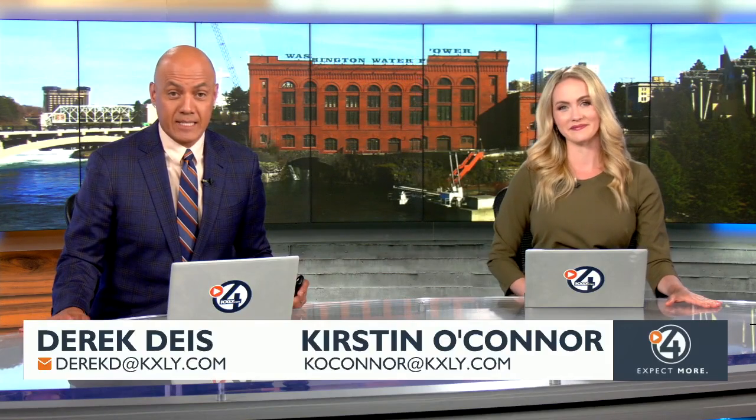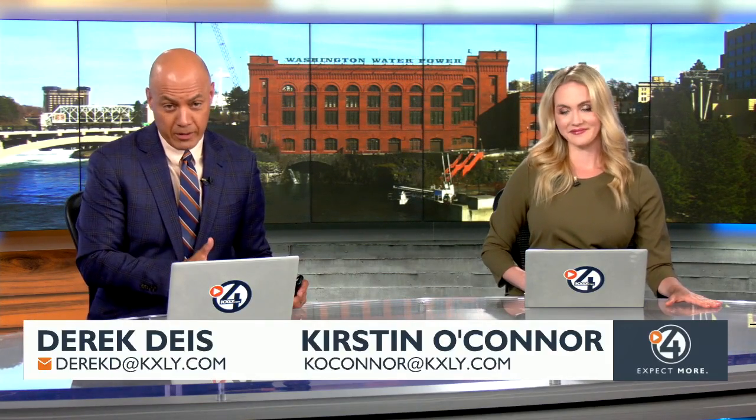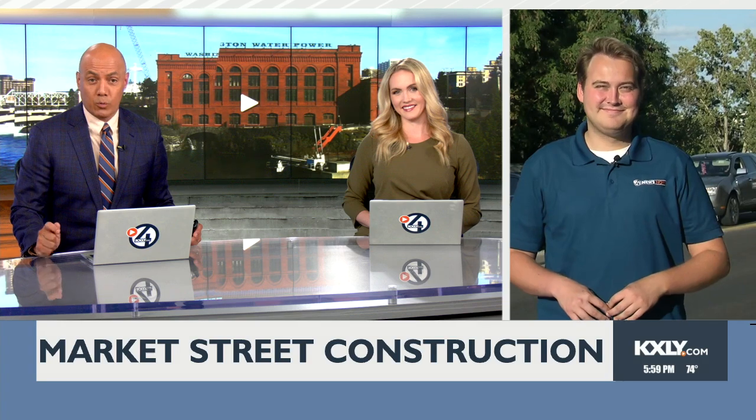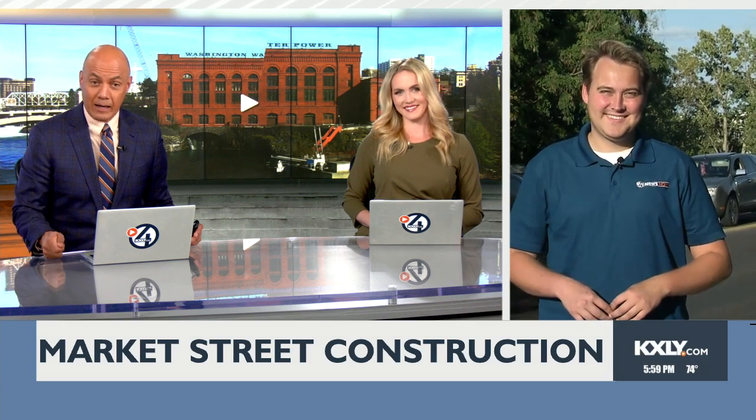Road construction on northbound Markham Street is sending drivers over to Perry Street in order to cross the Spokane River, causing those major backups. On your screen here you can see the detour begins at Mission and northbound Green Street. Hunter Bertram is live there with the route you can take instead before getting caught in all this mess.